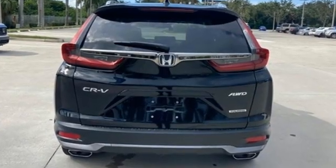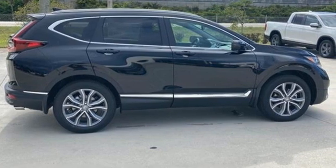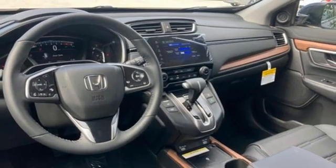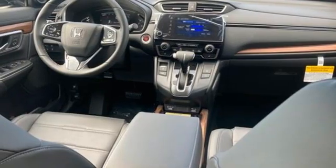Continuously variable automatic transmission. Front heated leather bucket seats. Integrated navigation system with voice activation. Auto-dimming rear view mirror. Dual zone climate control. Inductive device charging.